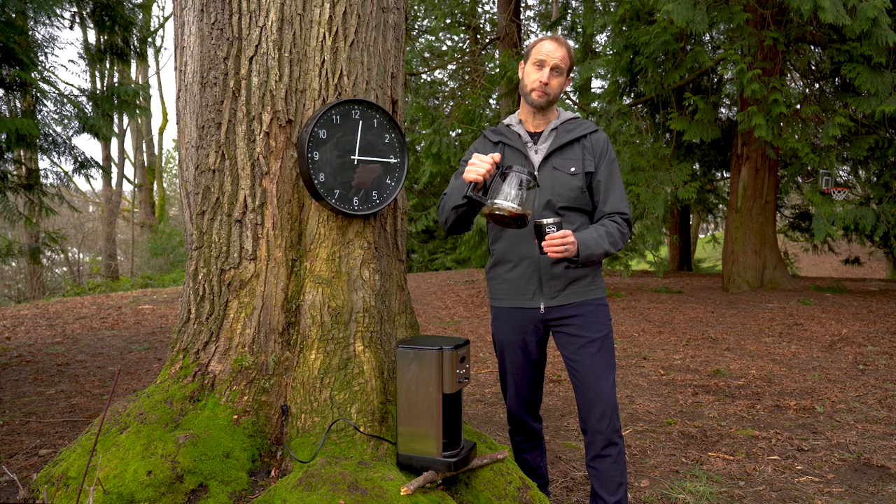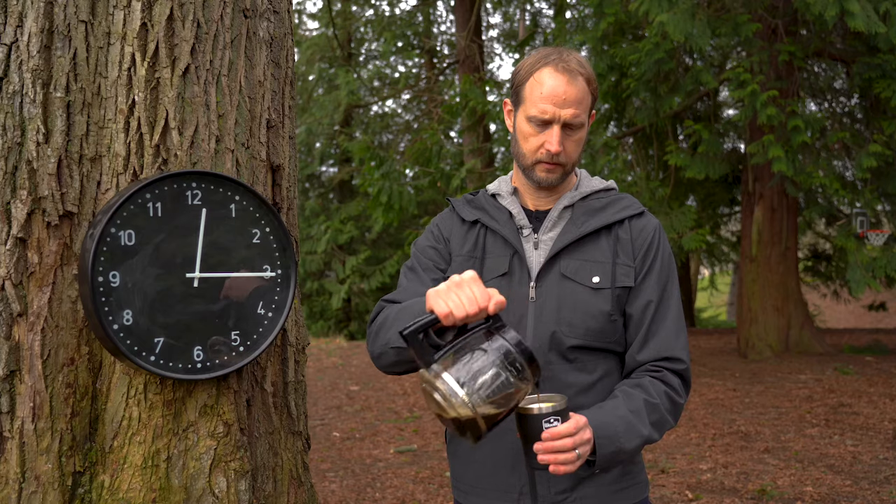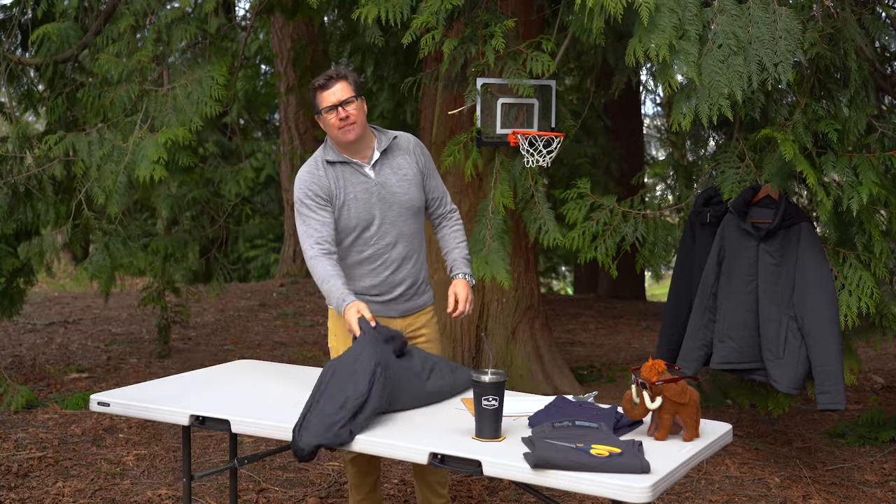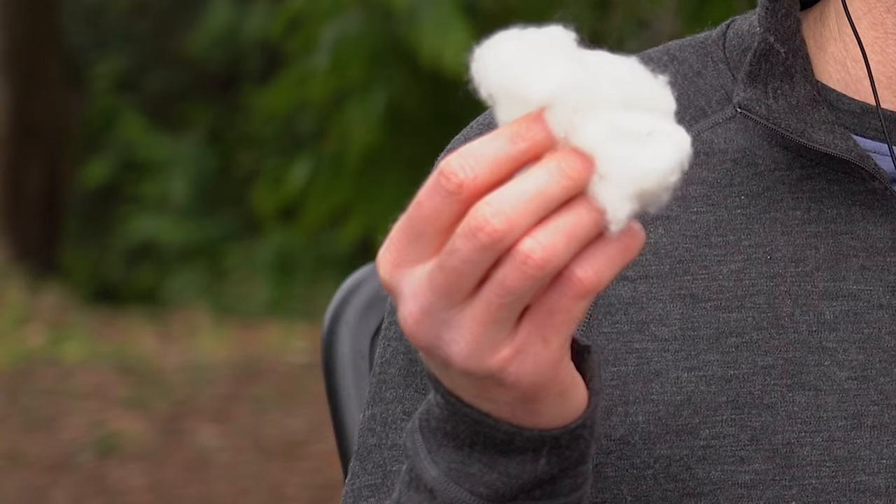We've been pushing the boundaries of remote work this year, and no amount of layering has kept up with the demands of this new office. We've spent a decade replacing plastic garments with better versions made out of merino wool, so we knew what we had to do. We have to take some wool and put some more wool inside of it.